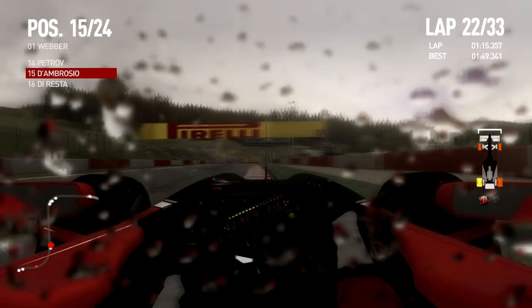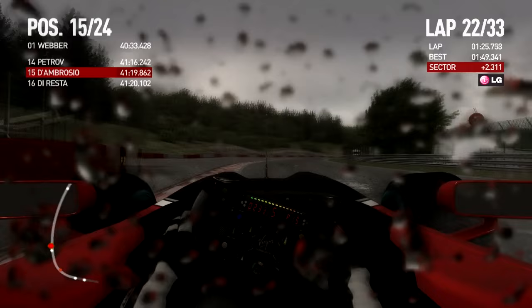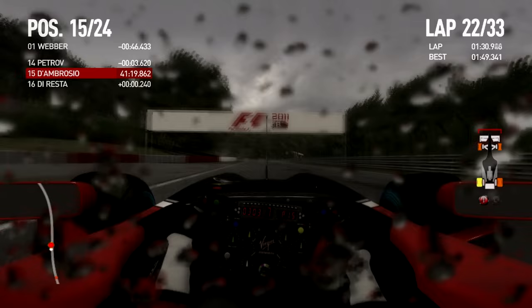We see P15 — Vitaly ahead of us and Paul de Resta behind us. Something must have happened to de Resta. You just saw a glimpse of my tires — they were getting a bit orange. That's something you never really want to happen. Even the rear tire is orange now — this is a tough decision.